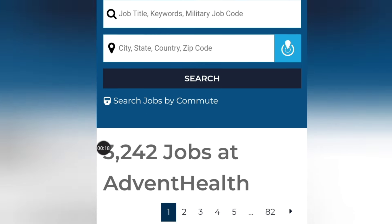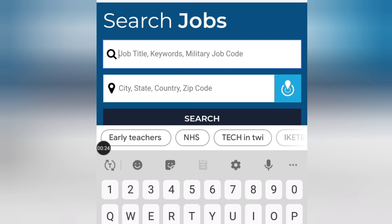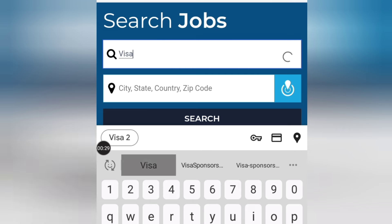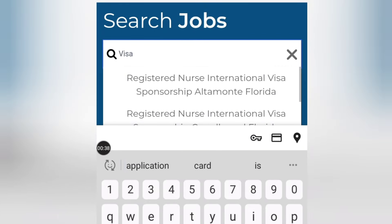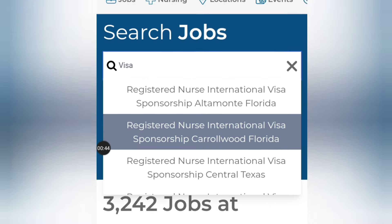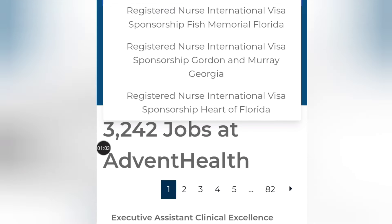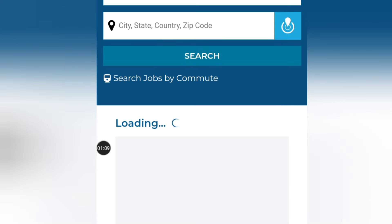You want to look for the ones that have visa sponsorship, so you search for 'visa sponsorship' and as you type you will see a pop-up. You'll see a pop-up that shows jobs that have visa sponsorship. You can see all these jobs have visa sponsorship — registered nurse international visa sponsorship. You can choose any of these jobs and go through the requirements.